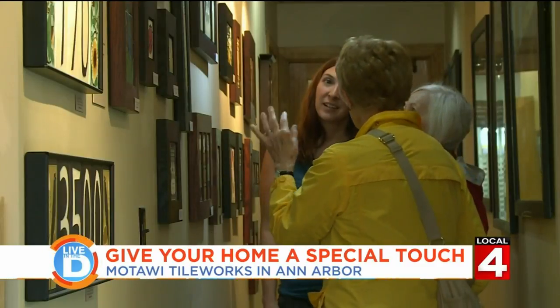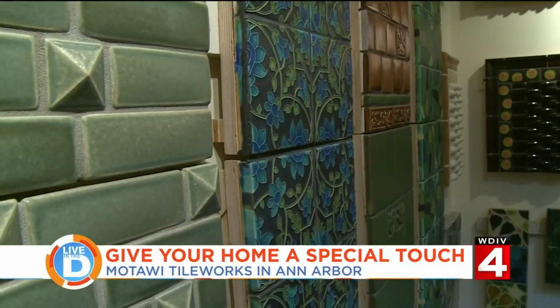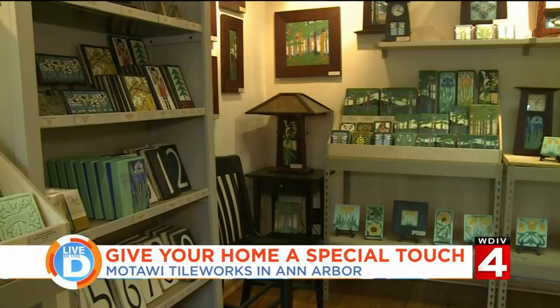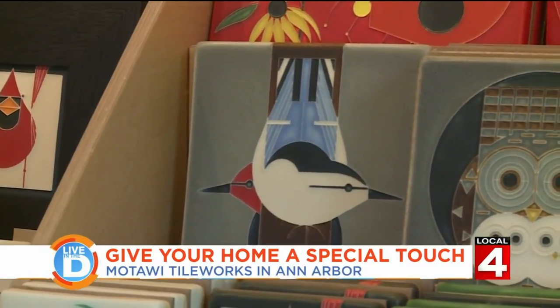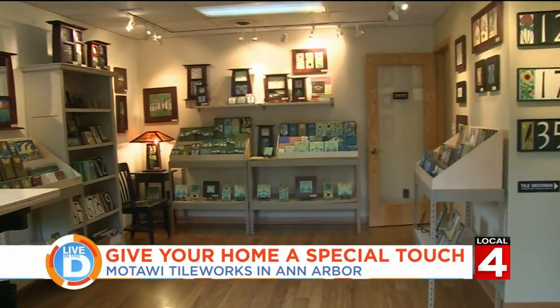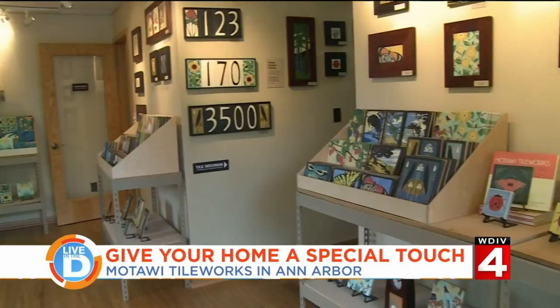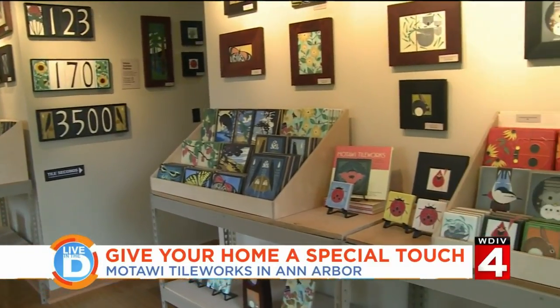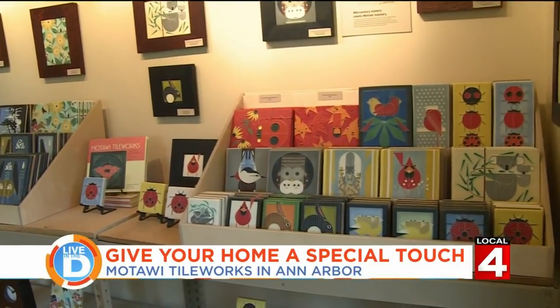Throughout all her success, she never once thought about leaving Michigan. I don't even think seriously about going anywhere. But you can see her tiles all across the country. Every once in a while, someone from town says, 'Oh, Noelle, I saw your tile in the DeYoung Museum in San Francisco.' And I thought, 'Oh, I know that tile, and I know her.' And it makes them really happy to tell me that, which I think is adorable.